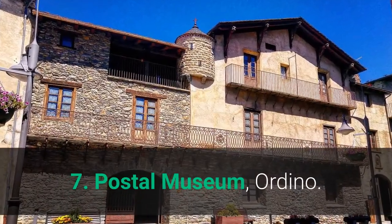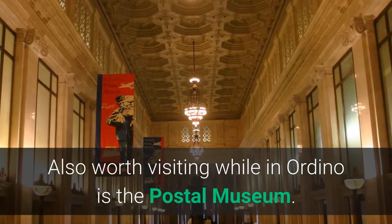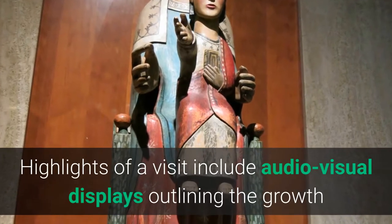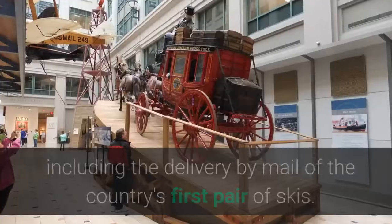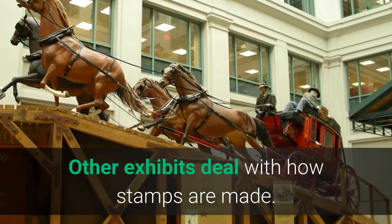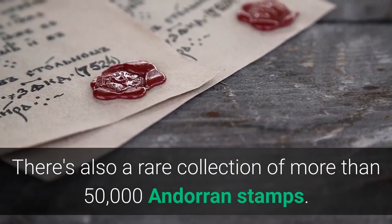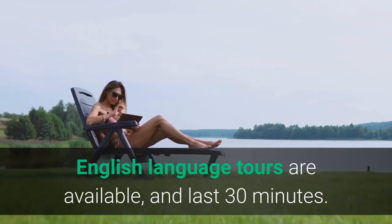7. Postal Museum, Ordino. Also worth visiting while in Ordino is the Postal Museum. Highlights of a visit include audio-visual displays outlining the growth and development of the country's postal service, including the delivery by mail of the country's first pair of skis. Other exhibits deal with how stamps are made. There's also a rare collection of more than 50,000 Andorran stamps. English-language tours are available and last 30 minutes.